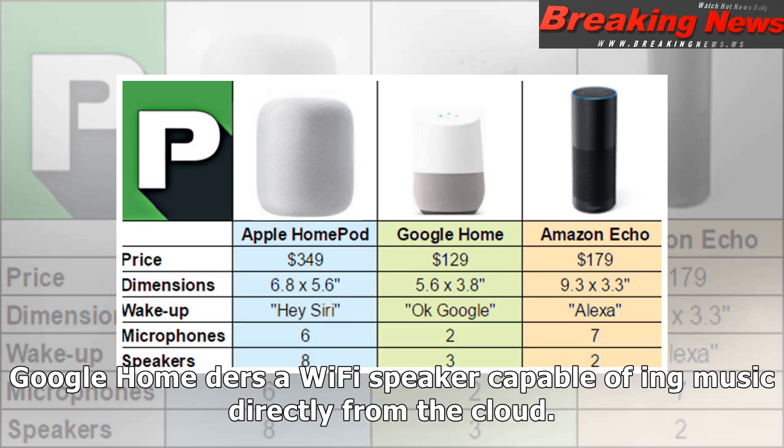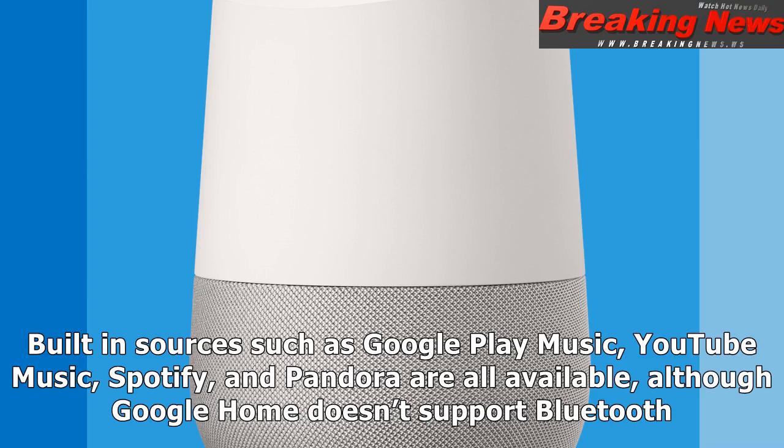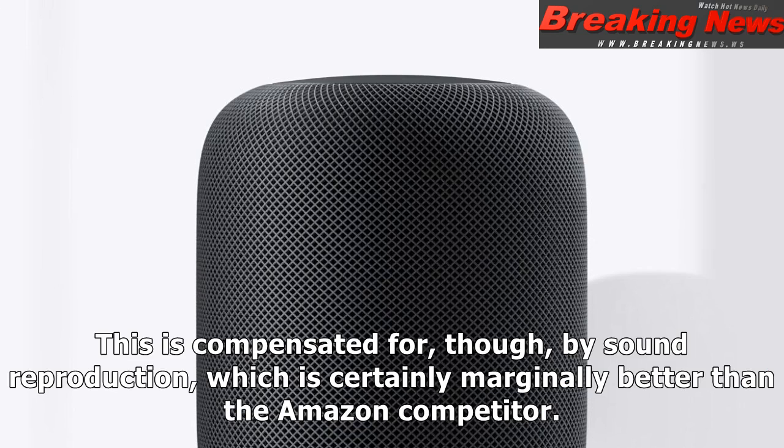Google Home is a Wi-Fi speaker capable of streaming music directly from the cloud. Built-in sources such as Google Play Music, YouTube Music, Spotify, and Pandora are all available, although Google Home doesn't support Bluetooth. This is compensated for, though, by sound reproduction, which is certainly marginally better than the Amazon competitor.